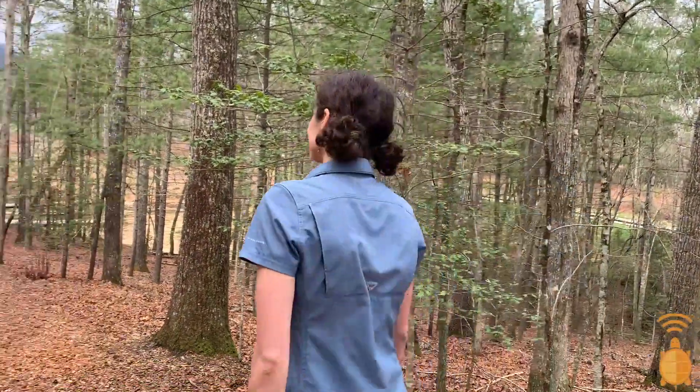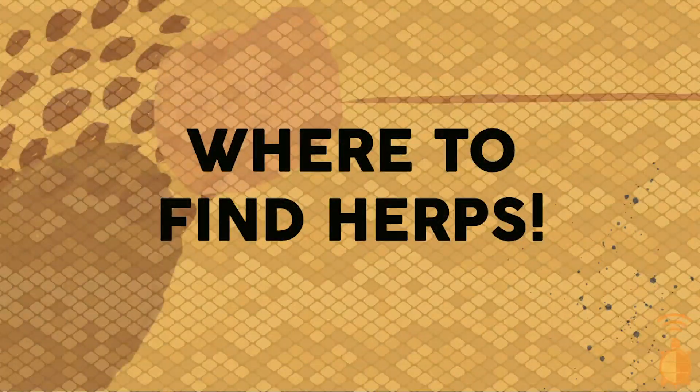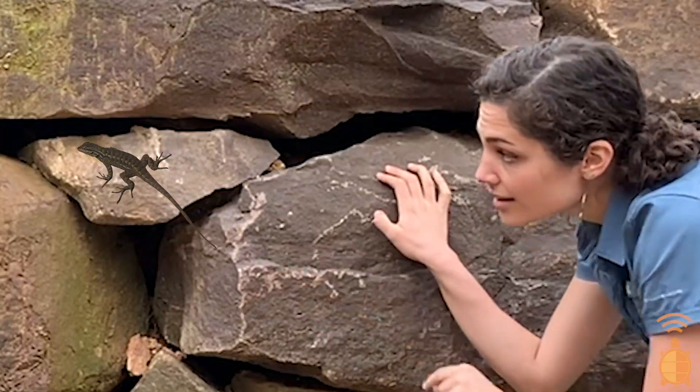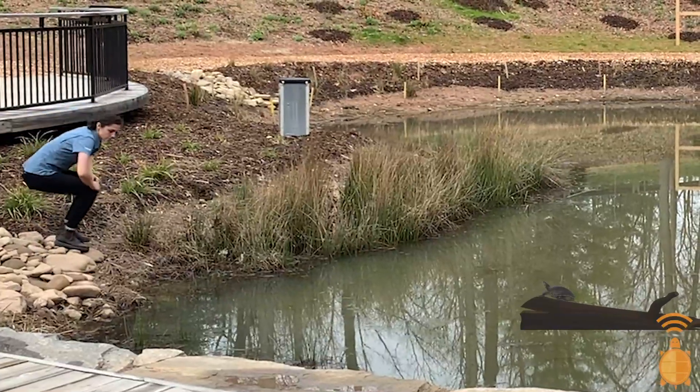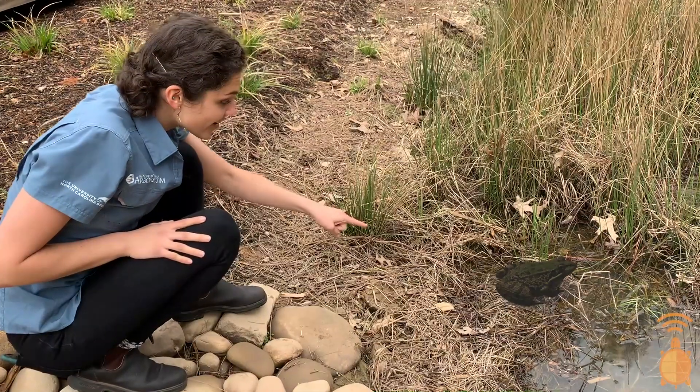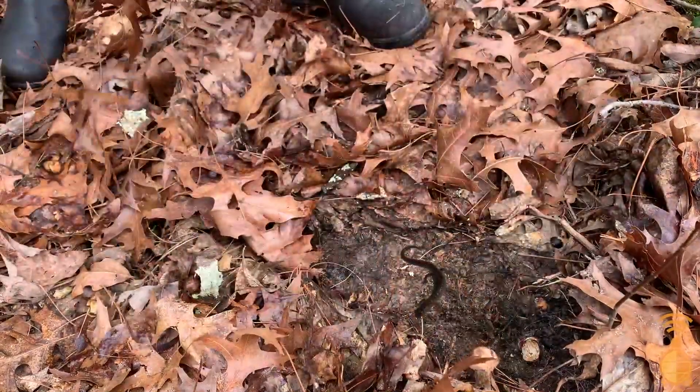Now that we have a basic understanding of what makes herps alike and different, let's go find some. Here are a couple of helpful tips. If it's a sunny day, look for places where a lizard might be sunning herself, like on a rock or concrete. If you're near a pond, look for an aquatic turtle basking on a log, or a frog hiding in the grass along the shoreline. If you're in a park or the woods, look under rocks or logs for salamanders, or in tall grasses for snakes.